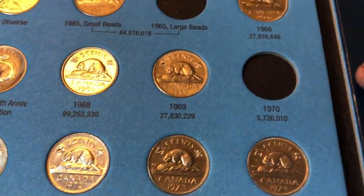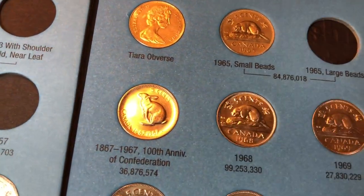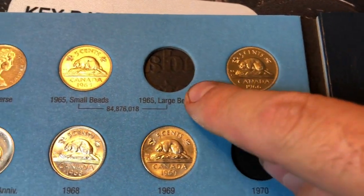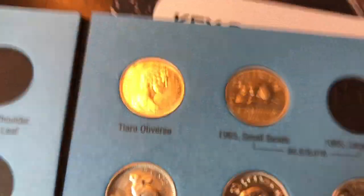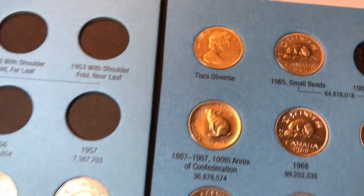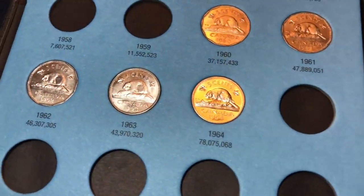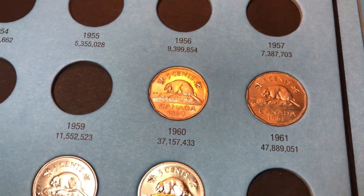The 1960s are done. We're missing the 1970, but I've got: 1969, 1968, the old 100th anniversary rabbit 1967, 1966, no large bead 1965 with the small bead, a picture of the tiara obverse, the 1964 in immaculate shape, 1963, 1962, 1961, and 1960.